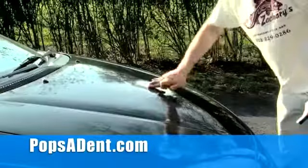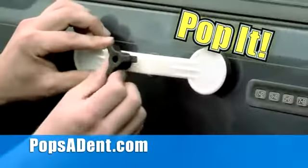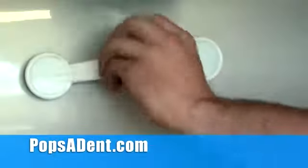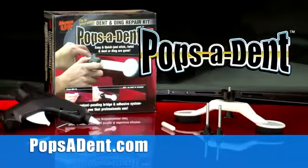except they charge big bucks. Dents caused by hail? Pop it. Dings from car doors? Pop it. Damage from shopping carts? Pop it. Big dents, small dents — save money and fix them all fast with Popsident.